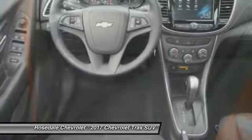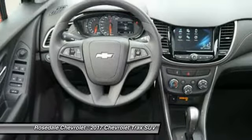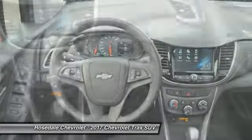Power steering, aluminum wheels, cruise control, floor mats, and AM FM stereo radio.